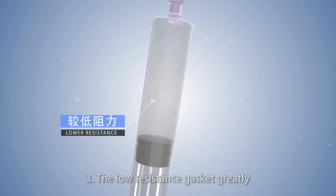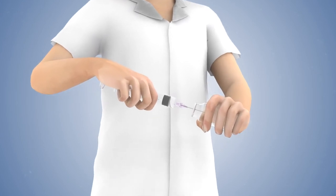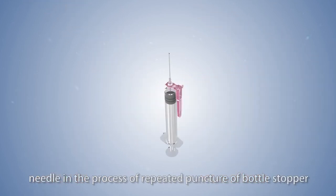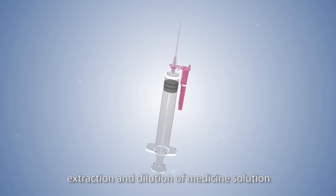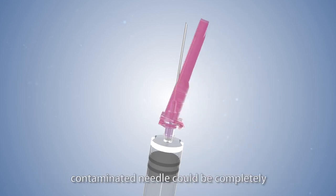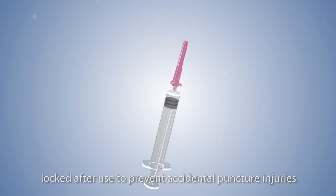3. The low resistance gasket greatly reduces the labor intensity of nurses. In daily use of dispensing, medical users are easily stabbed by needles during repeated puncture of bottle stoppers, extraction, and dilution of medicine solution. 4. Medline safety dispenser with filter adds a safety mechanism so the contaminated needle can be completely locked after use to prevent accidental puncture injuries.